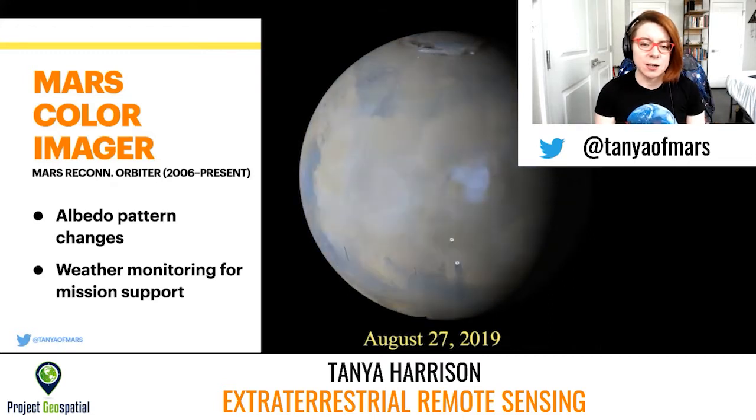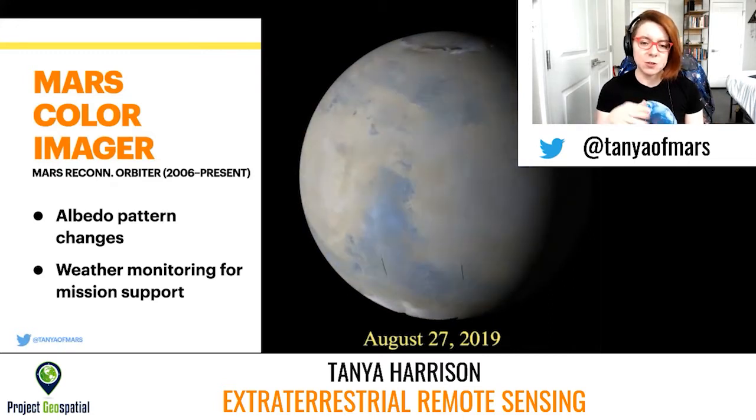This is an example of a global mosaic released from MARCI. The company that built and operates MARCI, Malin Space Science Systems based in San Diego, puts out a weekly weather report for Mars where you can get information from the scientists running the instrument about what was happening on Mars in the past week. There are some gaps in the image due to the spacecraft slewing to do other observations — there are a lot of different instruments on this spacecraft. But it gets you these daily global mosaics for almost every single day of the Mars Reconnaissance Orbiter mission.